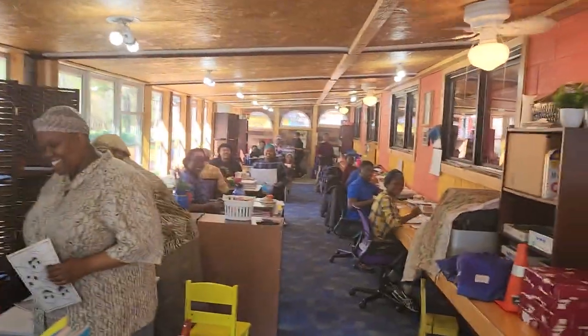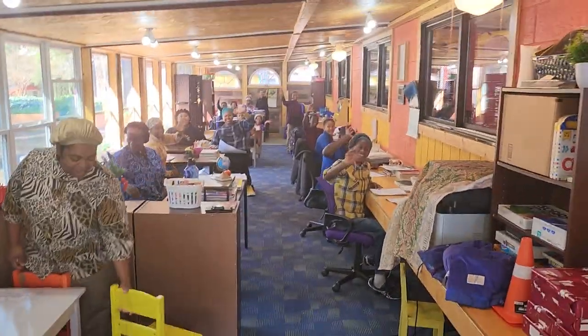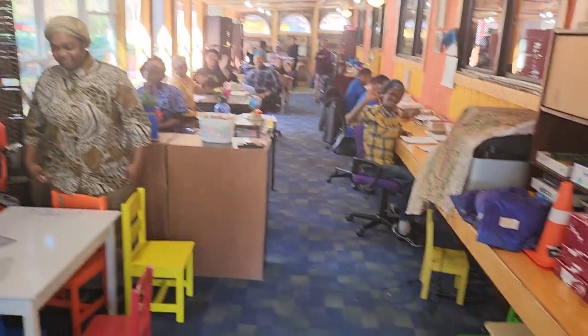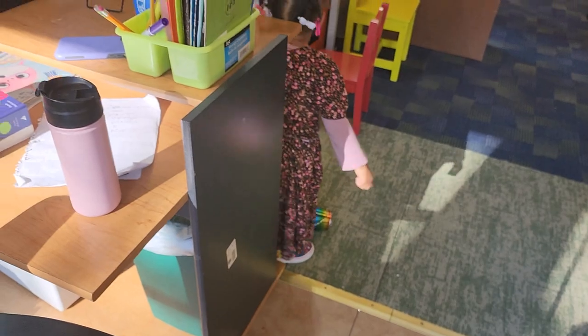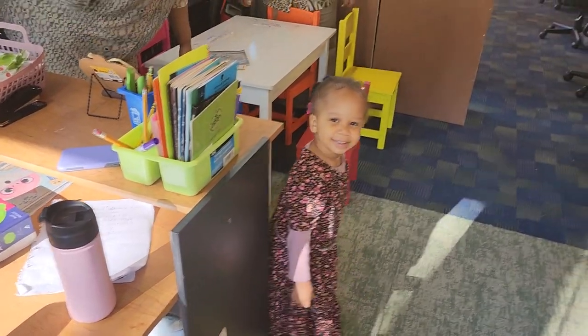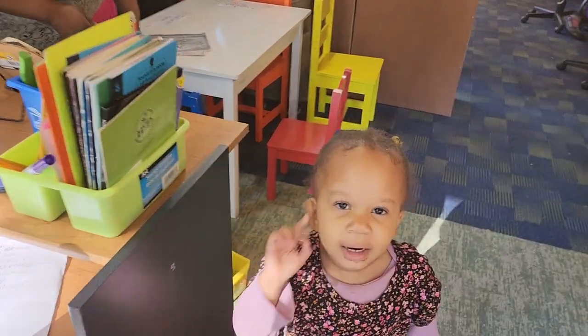Everyone say shalom. Say yabbaroch. These are our students, our little babies too. Say shalom, say shalom Yisrael. And say, I'm so pretty — I'm so pretty! You are? Yeah.